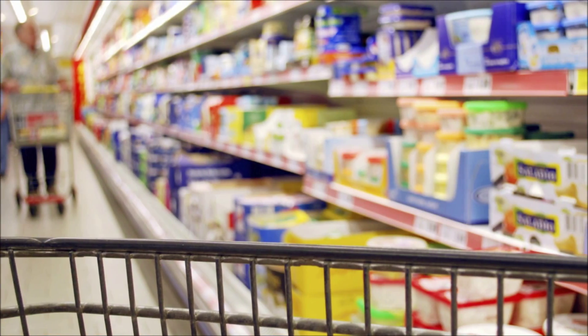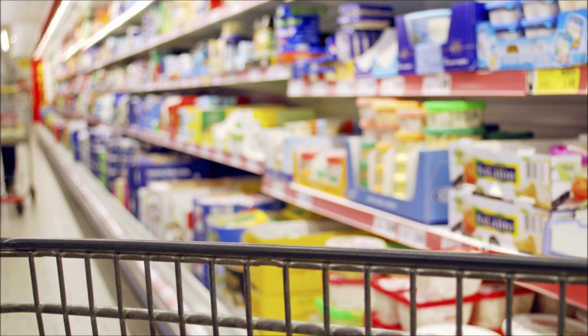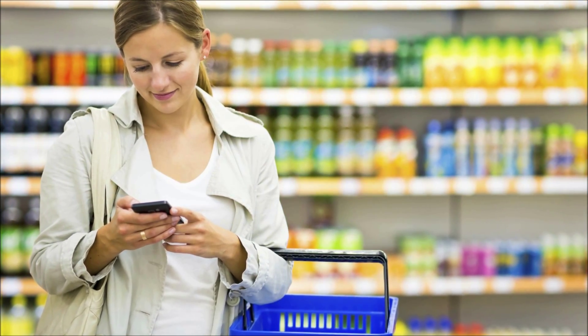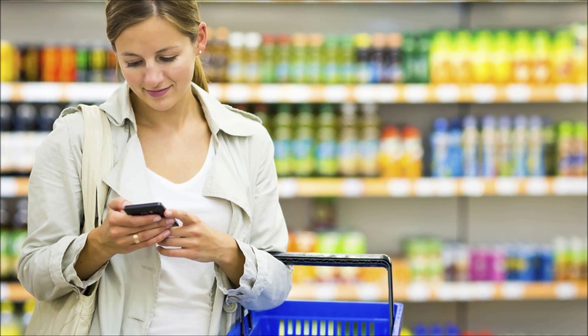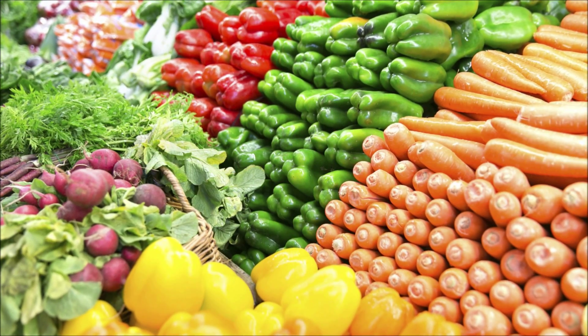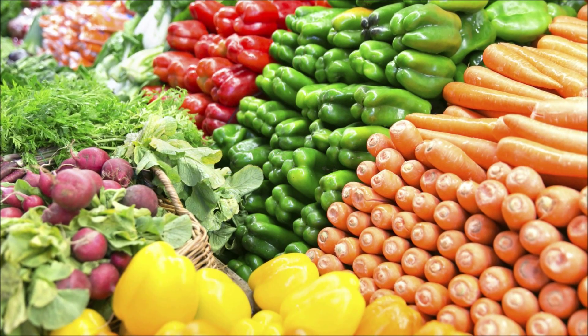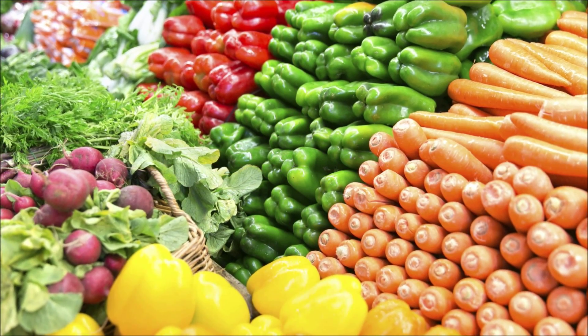Have you used the virtual supermarket for any research here in New Zealand? Yes, we have used it for a few studies already, and we're planning a really big new study starting next year where we have a thousand participants who will shop five times in the virtual supermarket. We will change the prices of all products a little bit without telling them, and just see how they react to all these small price changes.